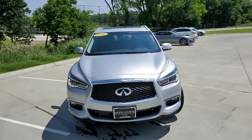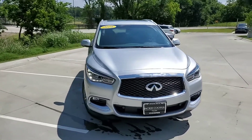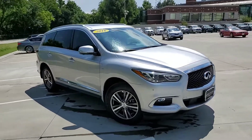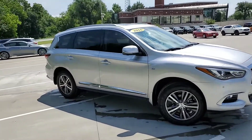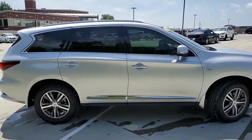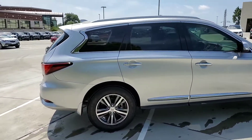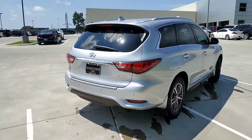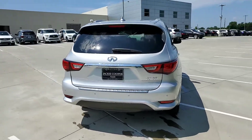Hey guys, this is Jonathan with Jackie Cooper Infinity. Today we are looking at a 2016 Infiniti QX60. This is silver in color with the graphite interior, and as you can see I just got it out of the wash. It has about 32,000 miles on it.